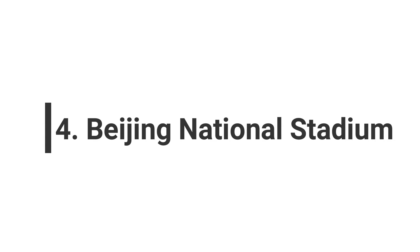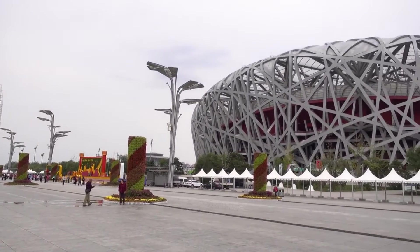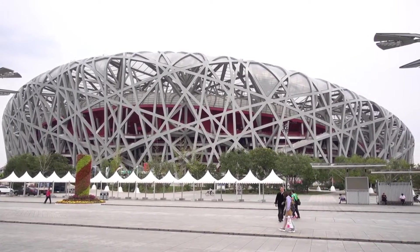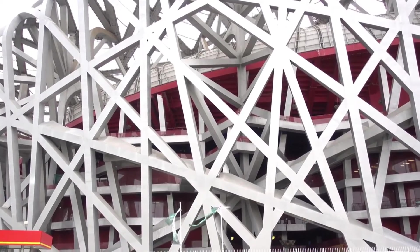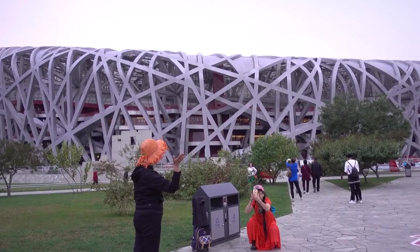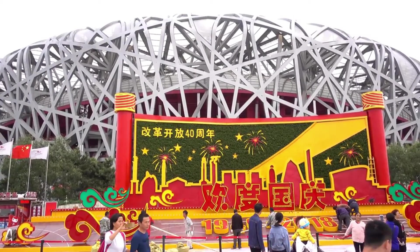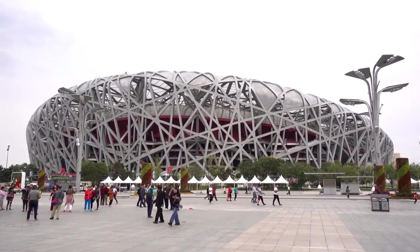Number 4: Beijing National Stadium. The Beijing National Stadium, fondly referred to as the Bird's Nest, stands as a monumental engineering achievement that graces the skyline of Beijing, representing a harmonious blend of architectural innovation and cultural significance. This awe-inspiring structure was brought to life through the visionary collaboration of architects Pierre de Meurin, Jack Herzog, and A.W.Y., with chief architect Laig Sengang at the helm. Envisioned as the iconic centerpiece for the 2008 Summer Olympics, the Bird's Nest became an embodiment of modernity, culture, and technological prowess.